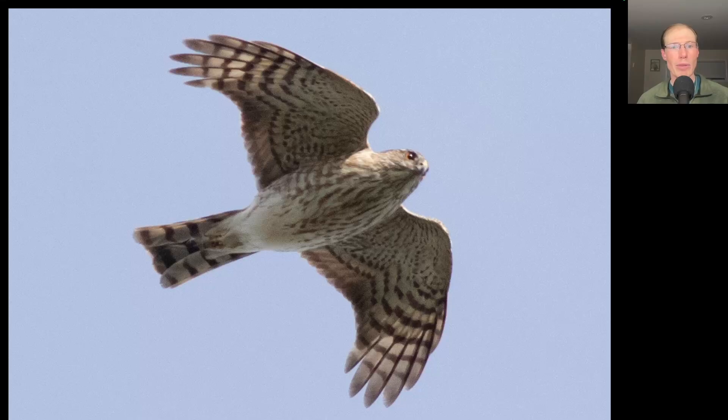Here we have a small raptor with a long tail and rounded wingtips — this is a small hawk, an accipiter. This is a sharp-shinned hawk in juvenile plumage.